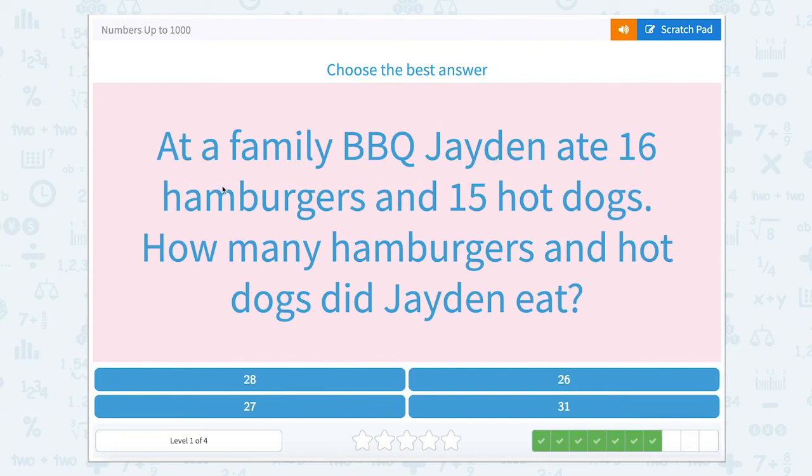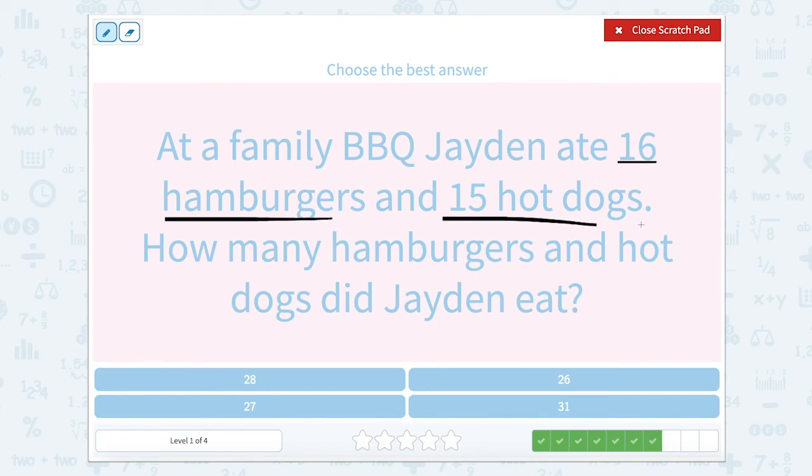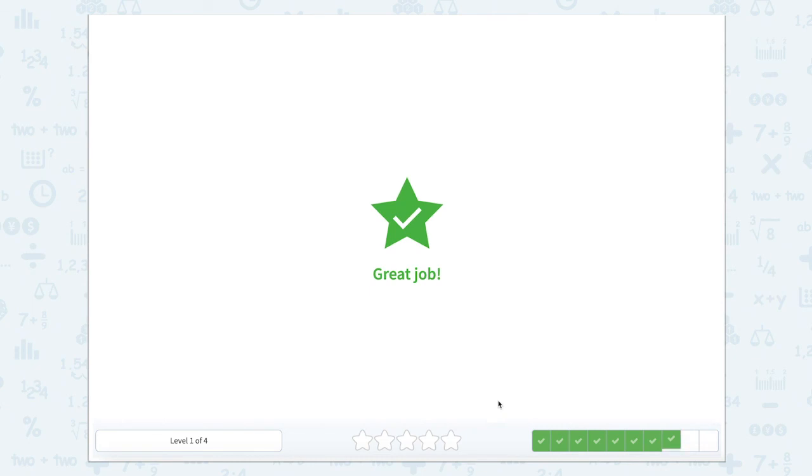At a family barbecue, Jaden ate 16 hamburgers and 15 hot dogs. How many hamburgers and hot dogs did Jaden eat? Jaden ate 16 hamburgers and 15 hot dogs — it's a lot to eat, maybe it was an eating contest! So 16 plus 15: I'll say 10 plus 6 plus 10 plus 5, breaking apart each number by place value. 10 plus 10 is 20, and 6 plus 5 is 11, so 20 plus 11 is 31. Great job.